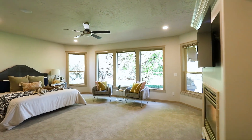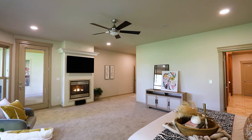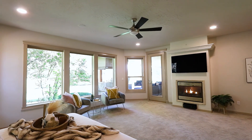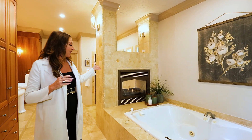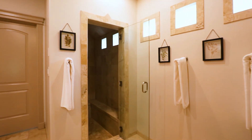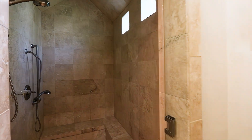The impressive main floor master en suite has beautiful views of the third and fourth holes at the Spur Wing golf course. The master en suite bath is complete with its own fireplace, jetted tub, and walk-in shower. The amount of tile in this bathroom is truly impressive, as it was custom created.